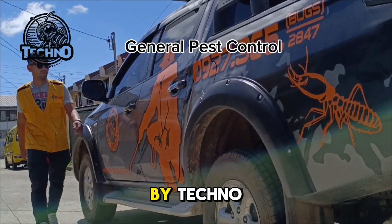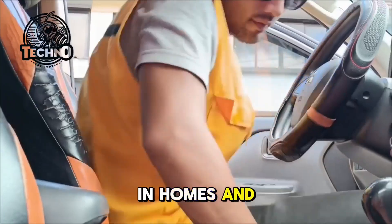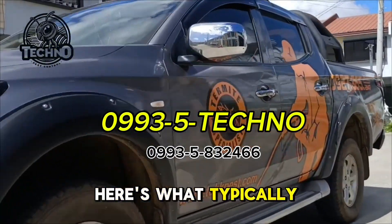During a general pest control treatment by Techno Pest Control, targeting both crawling and flying insects in homes and offices, you can expect a comprehensive and effective approach. Here's what typically happens.